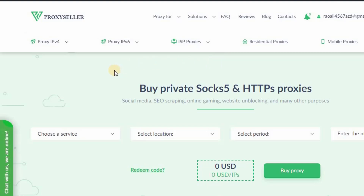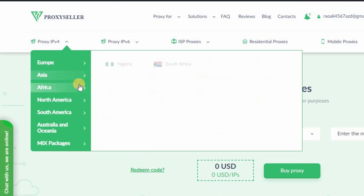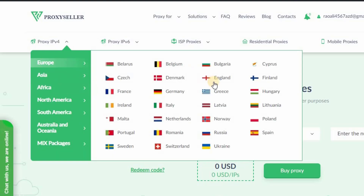I'm going to show you how you can buy IPv4. Just click on IPv4 and you will see different locations — Europe with different locations, Asia with different locations, other regions, and Africa. For now I'm going to buy an England IP, so just click on Europe and go into England.